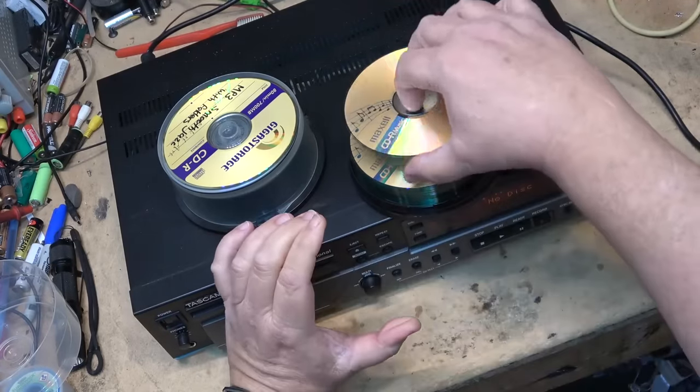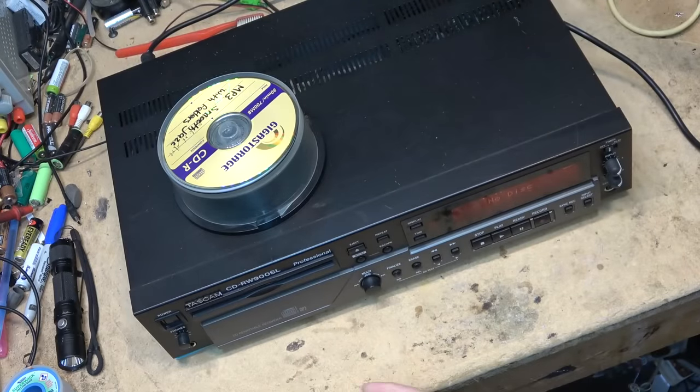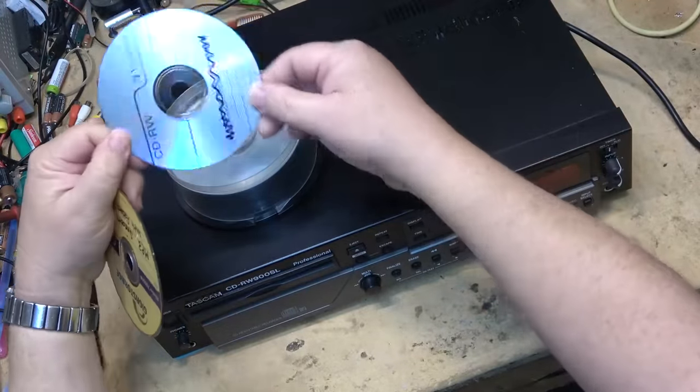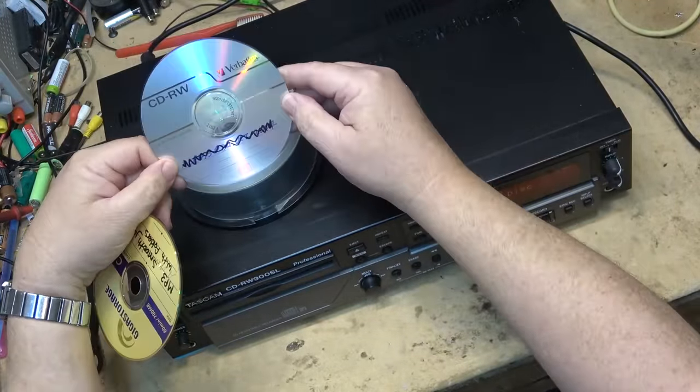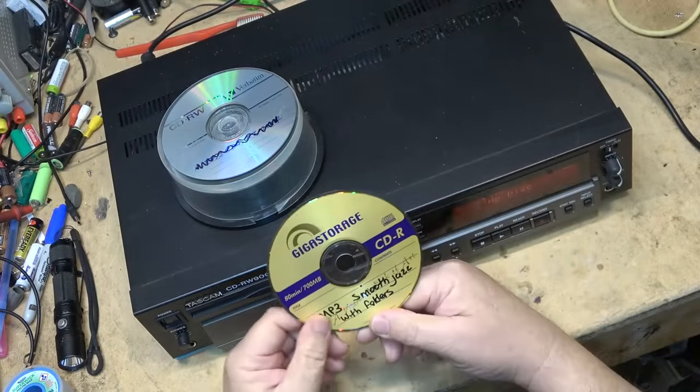I was given some of those special discs but I don't need them — I'm just going to sell them. This machine is a professional CD recorder; it uses good old regular CD-R or CD-RW. For this demonstration I'm using CD-RW. It also plays back MP3s.